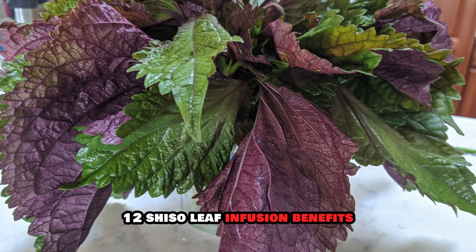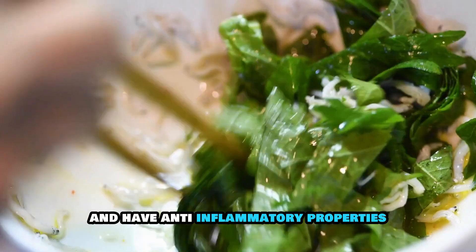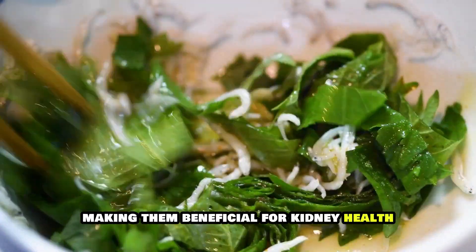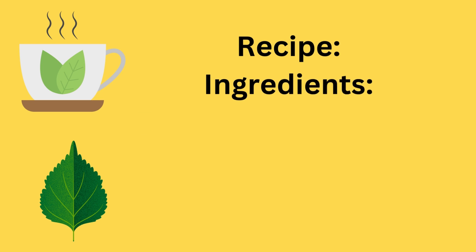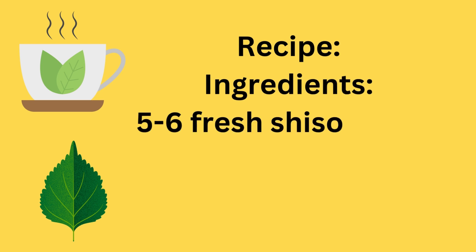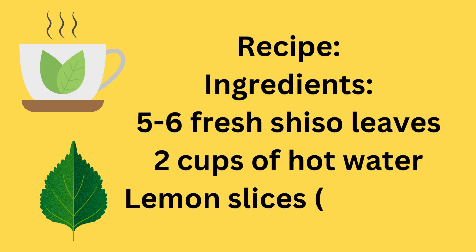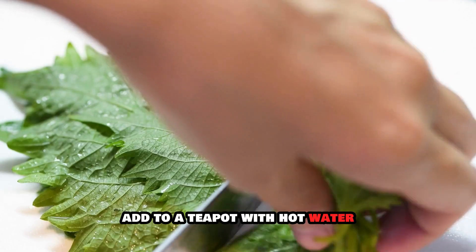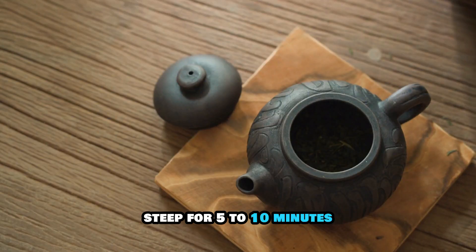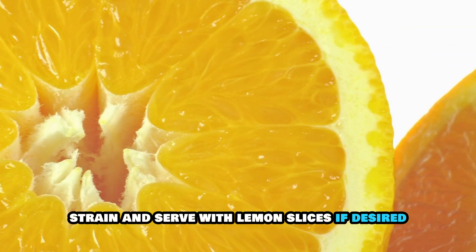12. Shiso Leaf Infusion. Benefits: Shiso leaves are rich in antioxidants and have anti-inflammatory properties, making them beneficial for kidney health. Recipe Ingredients: 5 to 6 fresh shiso leaves, 2 cups of hot water, lemon slices (optional). Instructions: Rinse and tear shiso leaves into small pieces. Add to a teapot with hot water. Steep for 5 to 10 minutes. Strain and serve with lemon slices if desired.